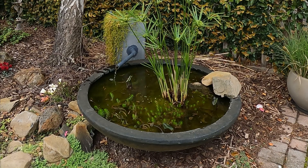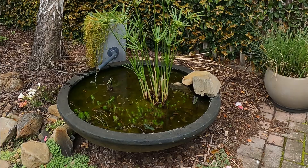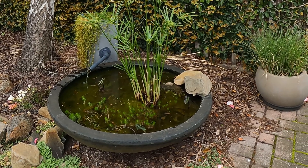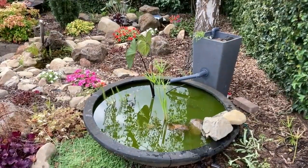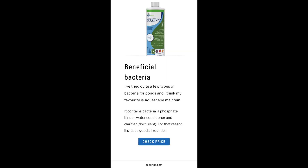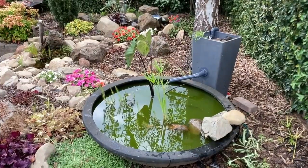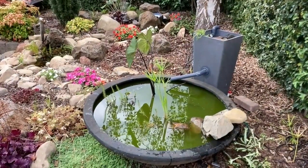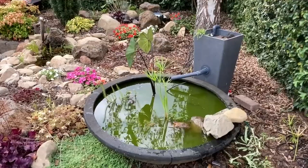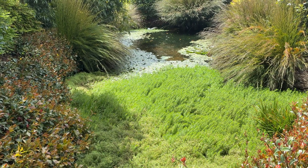That means we might need to reduce fish numbers, stop feeding, increase filter size or make it more efficient. In a new pond we might need patience, add more plants or bacteria products. I've also used flocculent to get the algae to clump together and sink to the bottom, where it was cleaned up by fish, bacteria, or other organisms. We might also need to divert runoff away from the pond that's bringing nutrients in.